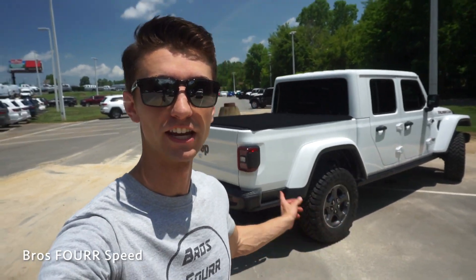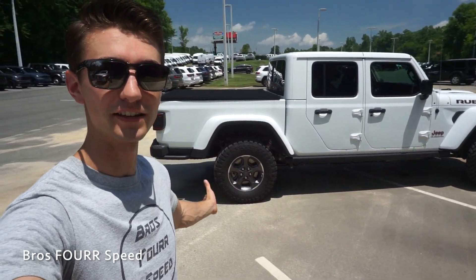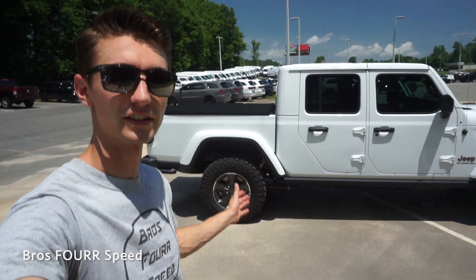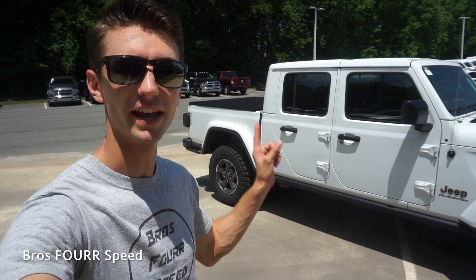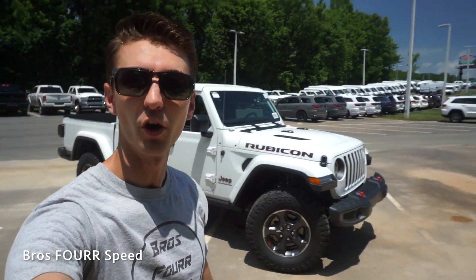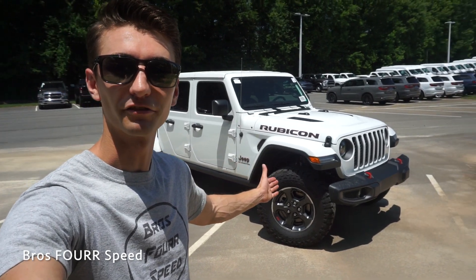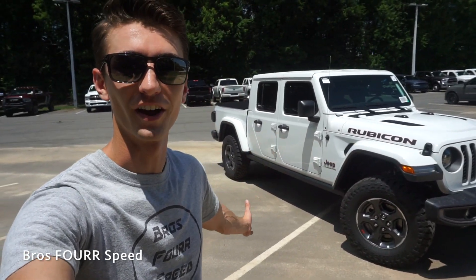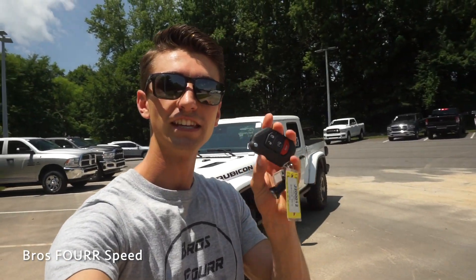That's a good look at the overall exterior and some of the specifications with the Gladiator Rubicon. This one has a little bit better ground clearance, more aggressive suspension and tires compared to other trim levels. The overall proportions are really nice for a truck this size — it looks like a Jeep Wrangler from the front but then you have the whole bed on the rear, which makes for great overall usability.